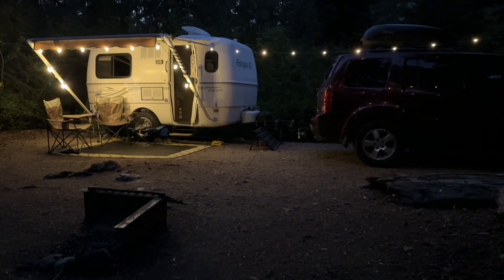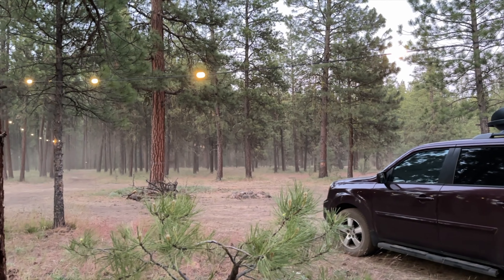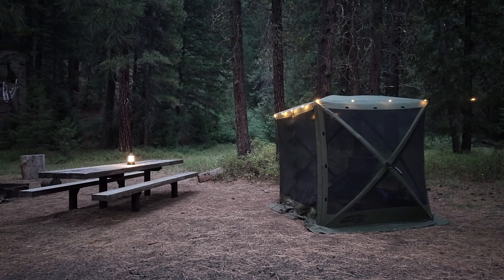So, there you have it — our favorite lighting solutions for any camping, outdoor adventure, or home use during power outages. Thanks so much for being here, and we'll see you next time.